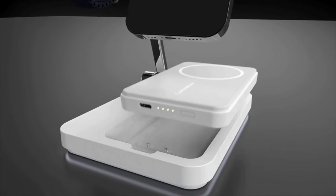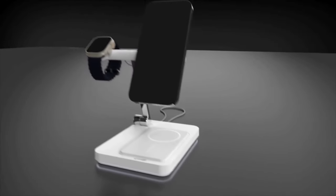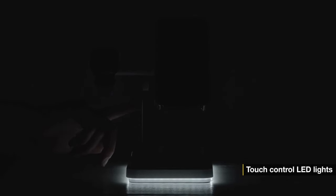The cool thing about the base is it's a 5,000 mAh portable power brick to take on the go with you, and it's got a cool nightlight in the base, making it ideal, in my opinion, for the nightstand.